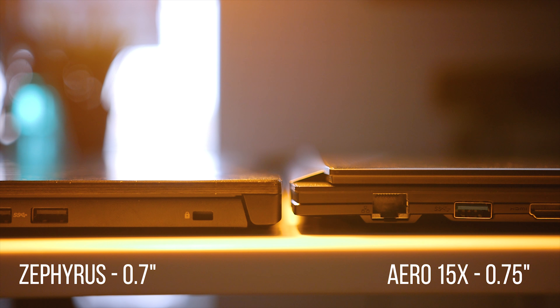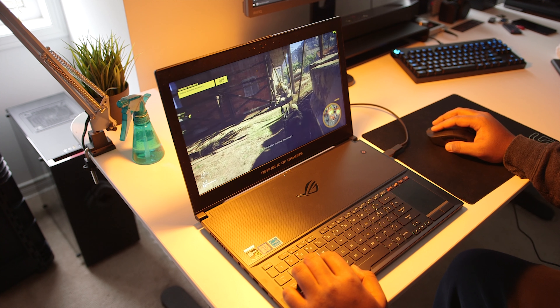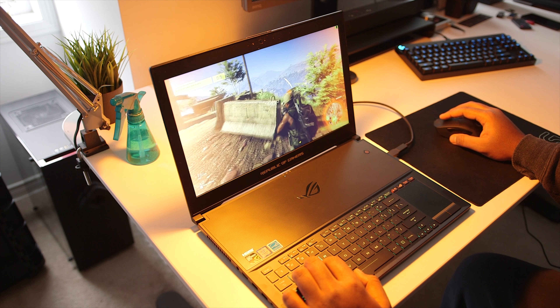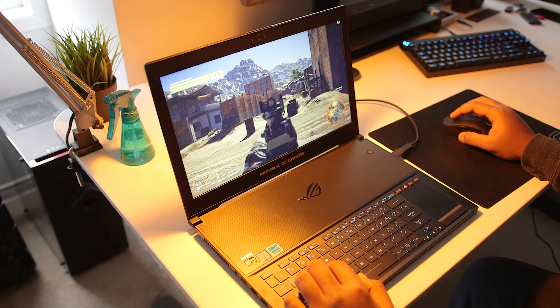Wrapping up thoughts on the ROG Zephyrus and the Aero 15X — both notebooks are fantastic. The Zephyrus blazes through gaming performance with its GTX 1080 Max-Q and 120Hz IPS G-Sync display, delivering a much smoother gameplay experience in an ultra-slim chassis. However, the problems are the poor battery life and the ergonomically awkward keyboard placement that just doesn't work well if you're taking it to school or work. Those are the downsides you'll have to accept when paying a premium for a GTX 1080 in that slim chassis.